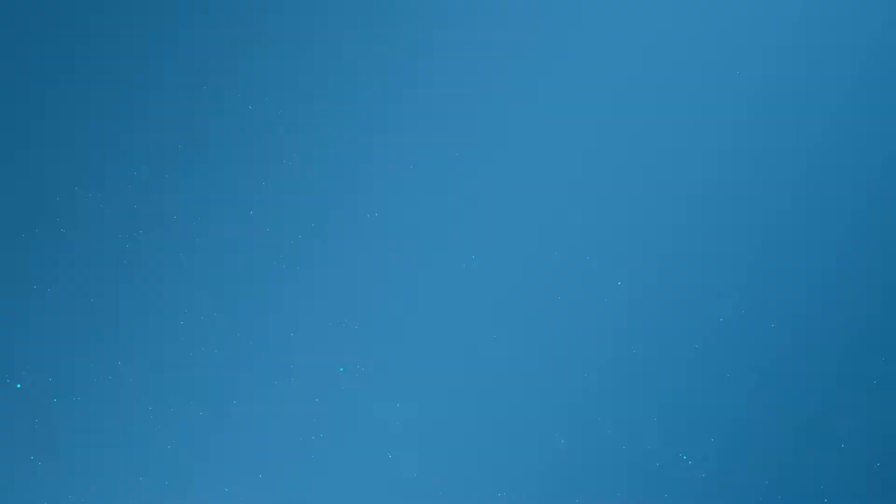If you want to stay on top of all the latest and greatest gadgets we cover, remember to subscribe right here. Subscription button — click it. You're going to want to. There's lots of videos, interviews, previews, all sorts of stuff. Click it.